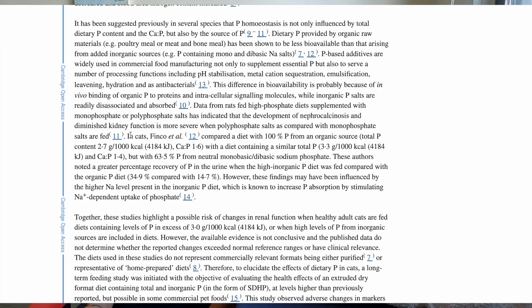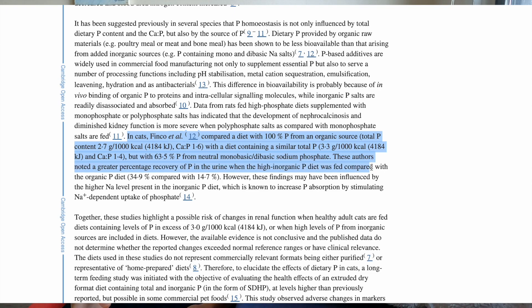In cats, the study compared a diet with 100% phosphorus from an organic source against a diet with similar total phosphorus but with 63.5% from sodium phosphate. The natural and inorganic phosphorus levels were the same, yet a greater percentage of phosphorus appeared in the urine on the high inorganic phosphate diet. So with kidney disease, phosphorus isn't the universal enemy — it's specifically the inorganic, man-made synthetic phosphate that causes problems, not organic phosphorus from meat.